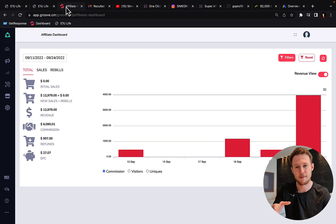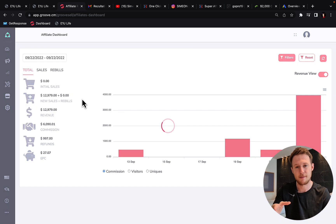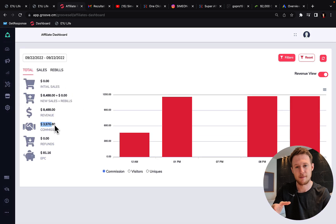So first of all, the first company right here that I'm promoting through affiliate marketing — you can see here we did $6,000 in just two weeks, and right here on September 22nd you can see I've generated almost $4,000 in one single day. Here in the morning 12 a.m. I made $406 commission, then $1,000 commission at 1 p.m., then evening 8 p.m. we made another $1,000, evening 9 p.m. $1,100. So basically 4k in a single day.